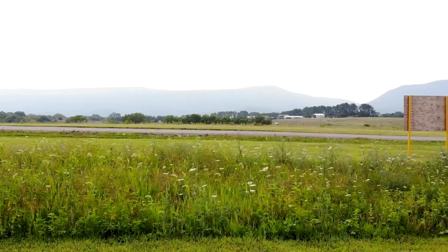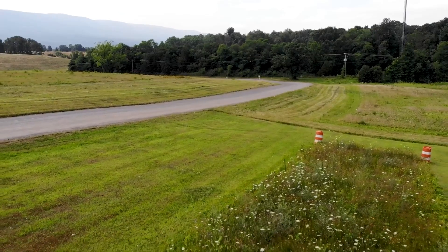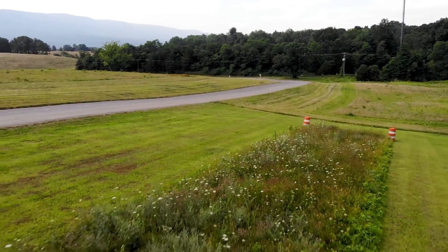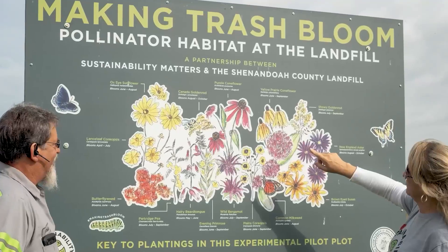Sustainability Matters called in the office and introduced the idea of a flower plot. When SARE came to us about this plot for the bees and the bugs and the birds and everything, we did an experimental spot along the road for people to stop and see and identify what flowers are blooming and what's happening.